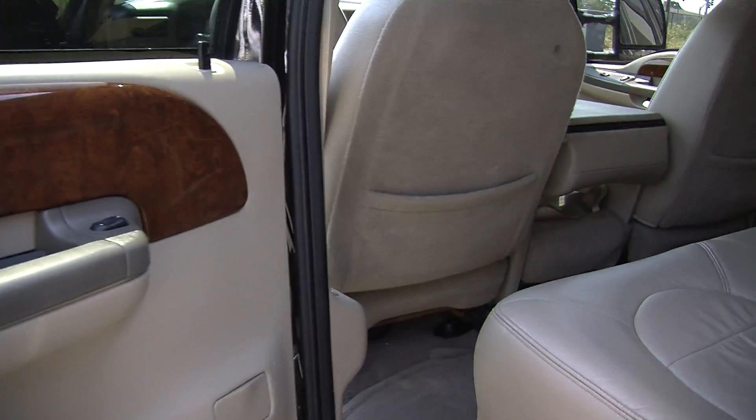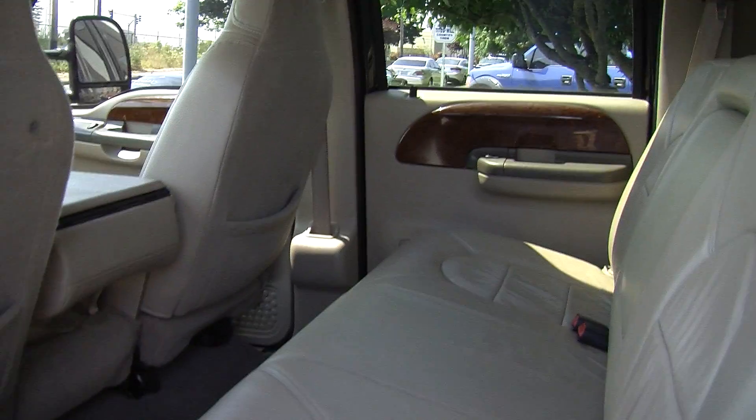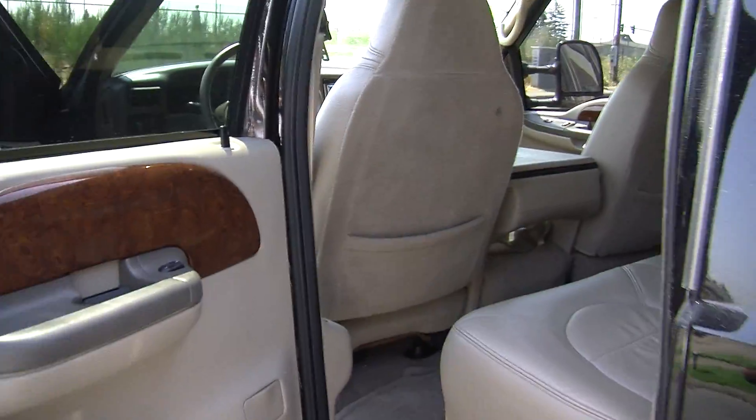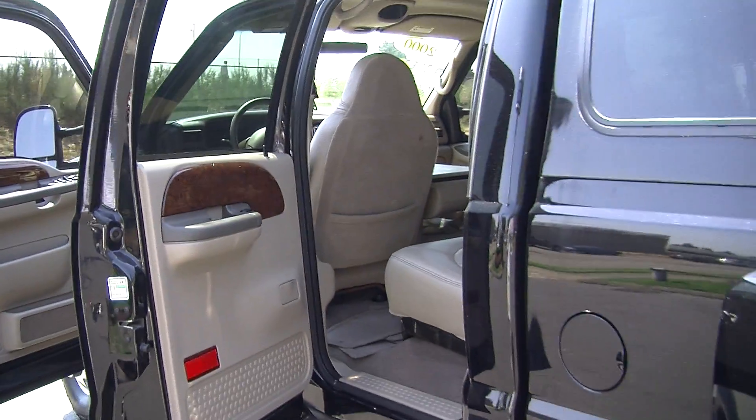Nice and accommodating here in the back seat — it does seat up to three full-size adults. Nice and spacious with plenty of legroom. It is a dually, which gives you better stability on the road when towing.